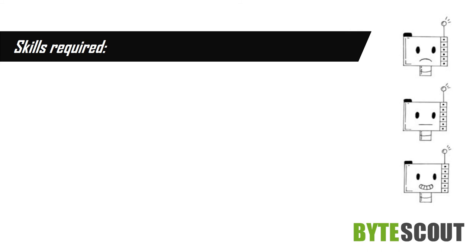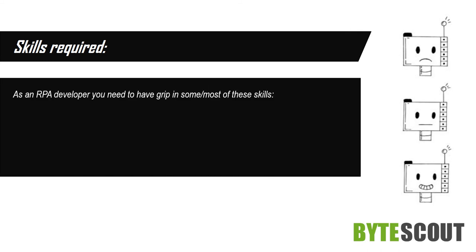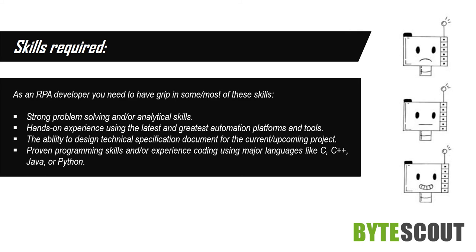Skills required. As an RPA developer, you need to have a grip on some or most of these skills: strong problem-solving and analytical skills; hands-on experience using the latest automation platforms and tools; the ability to design technical specification documents for current or upcoming projects; and proven programming skills or experience coding using major languages like C, C++, Java, or Python.